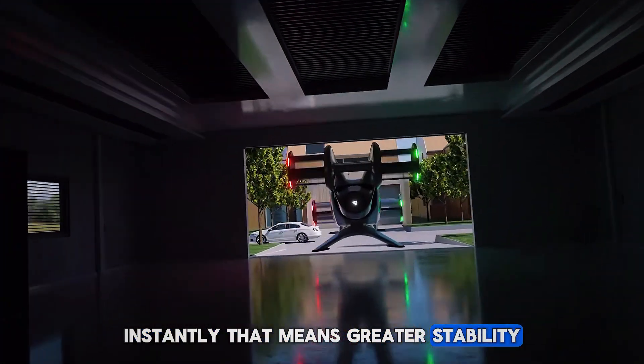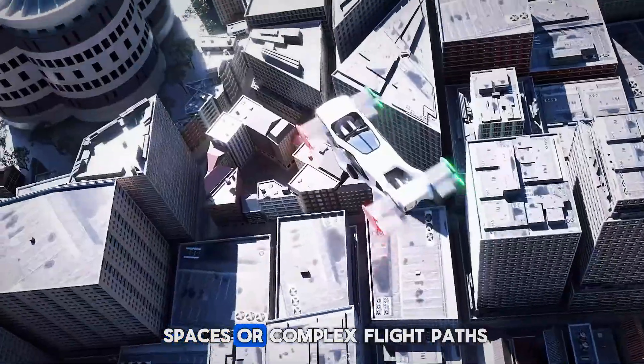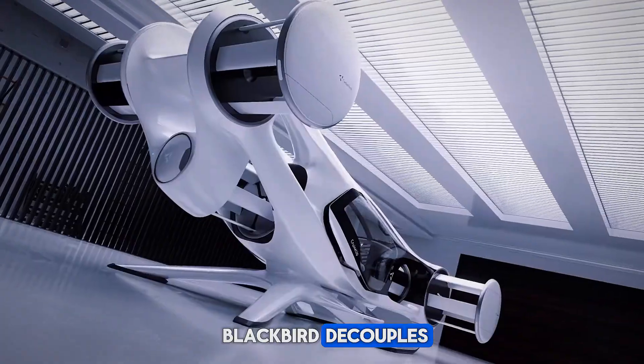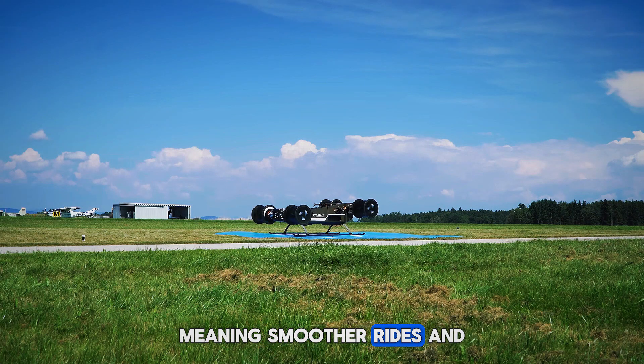That means greater stability, faster reaction to gusts, and tight maneuverability that's perfect for urban spaces or complex flight paths. The Blackbird decouples the flight path from aircraft orientation, meaning smoother rides and better stability.